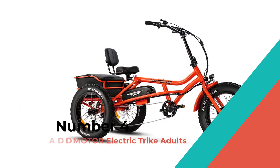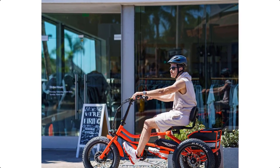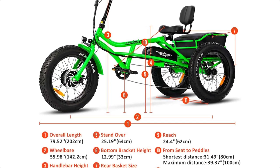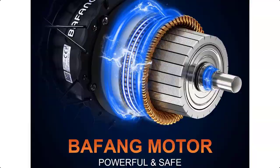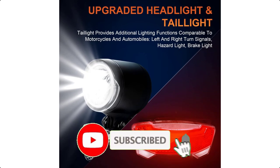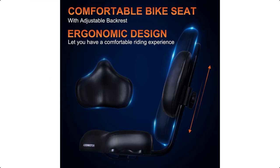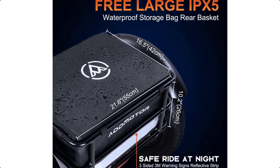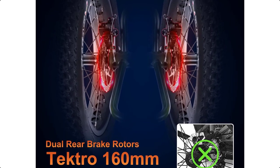Number 4: ADMOTOR ELECTRIC TRIKE ADULTS. The ADMOTOR M360 Semi-Recumbent Electric Tricycle is a cargo electric trike with a sturdy alloy frame, equipped with a Bafang 750W brushless motor and 48V 20AH lithium-ion Samsung removable battery. It has a longer frame than other ADMOTOR trikes, allowing riders better control and handling. The display is adjustable to remove glare and has a full-size USB port. The trike features a unique oversized saddle with an adjustable backrest for added comfort, and can carry up to 350 pounds with the rear rack, coming with a free rear bike bag.